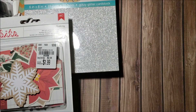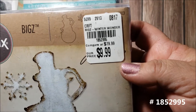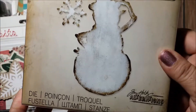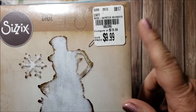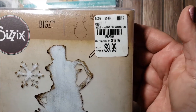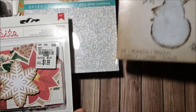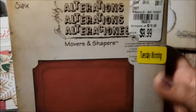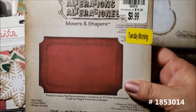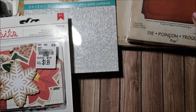Now on to my favorite — the dies! I found this Tim Holtz snowman die, regularly priced $9.99. I got it for around 50 to maybe 60% off — I think it was under $4. I also found this Big Ticket die on clearance. I love these big dies because they cut through paper, fabric, felt, and more.